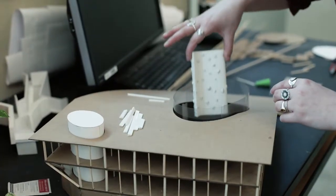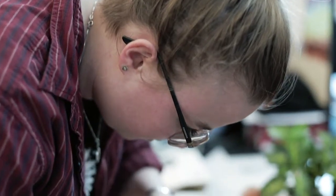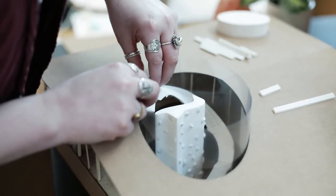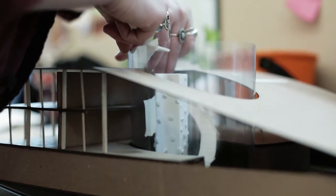In just my first year, I have noticed how much I am developing as an architect. My model-making skills have improved as I have become more proficient in design work that utilizes Rhino software, laser cutters, and even the wood shop's CNC mill.